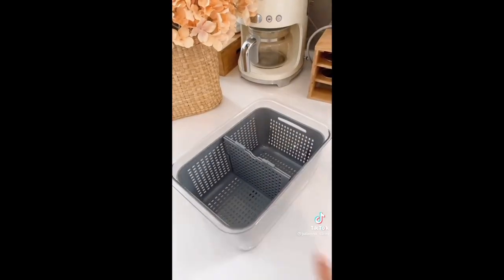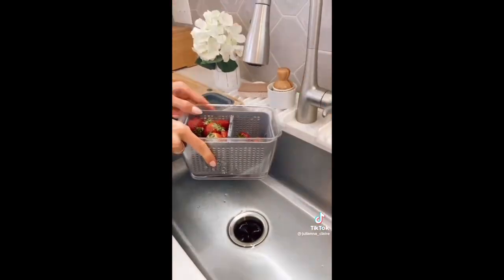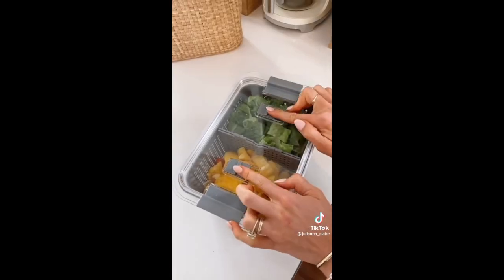And this airtight food storage container set comes with removable colanders and dividers you can use both horizontally and vertically. Every lid has adjustable vents to further the freshness of the food.